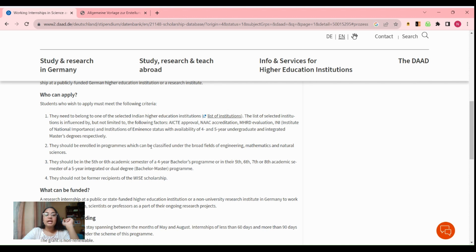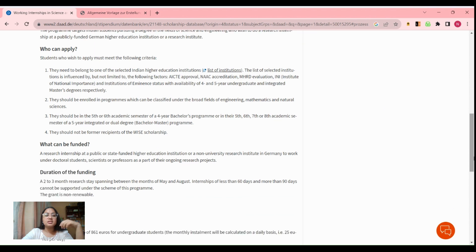Second, whichever program you are enrolled in should majorly revolve around engineering, mathematics, or natural sciences. If you are enrolled in a program different from this — for example, economics or anything else not related to engineering, mathematics, or natural sciences — then you cannot apply for this research internship.